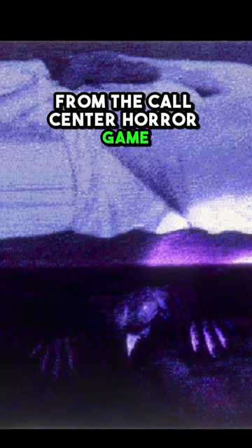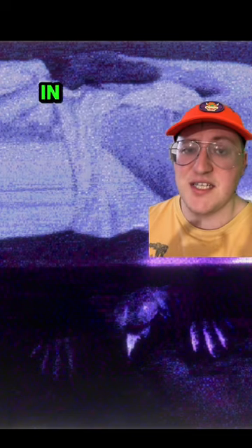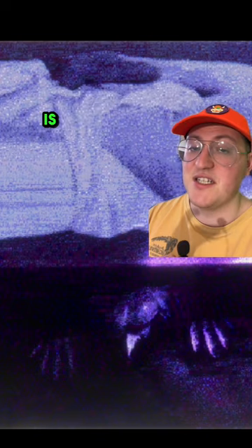Here is another top 5 most disturbing entities from the call center horror game, Home Safety Hotline. There are so many different types of creepy creatures in this game that I had to make another top 5 list. The video with the entire list of creatures is on my channel.